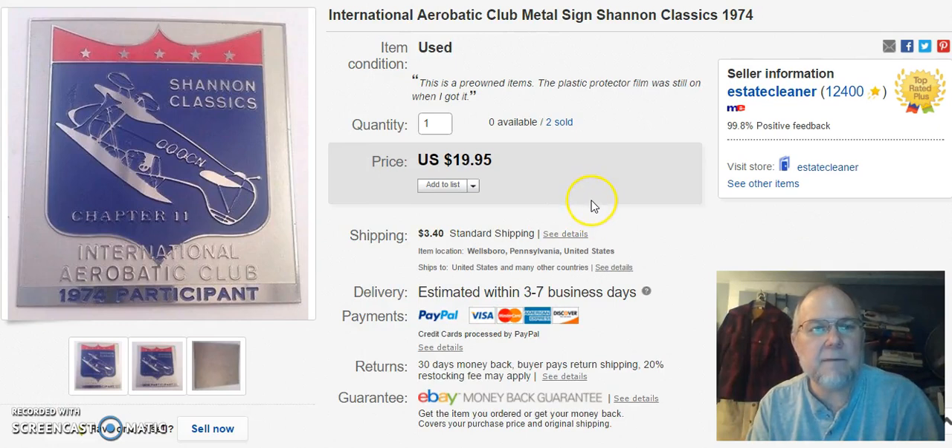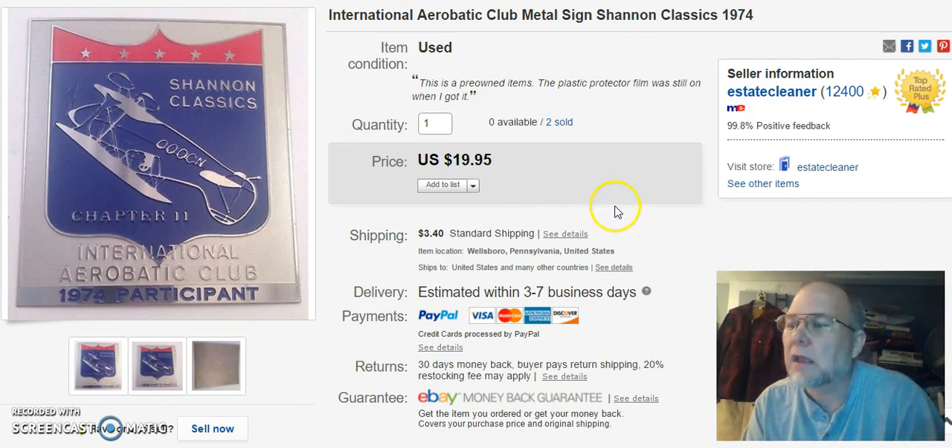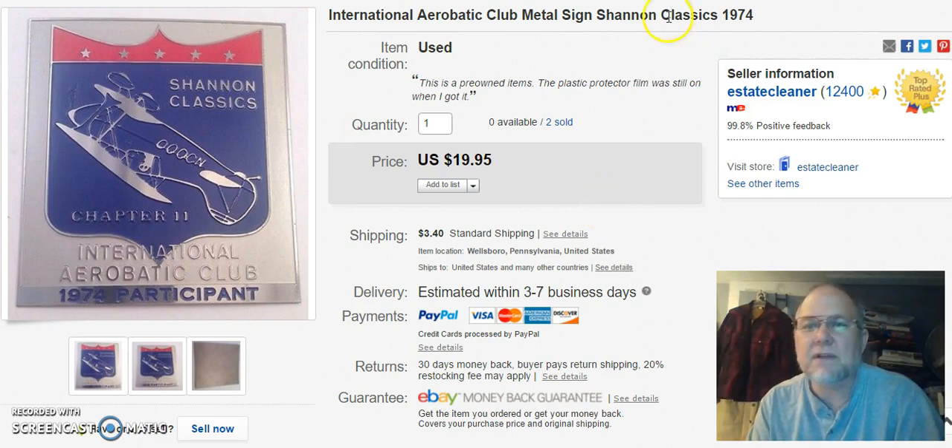I sold the other one of these little metal signs — last week's sold items had one and this has got the other one, so they're both gone. I didn't pay anything for it. Listed it on August 24th and sold on the 30th of April. I got $10 for this one.